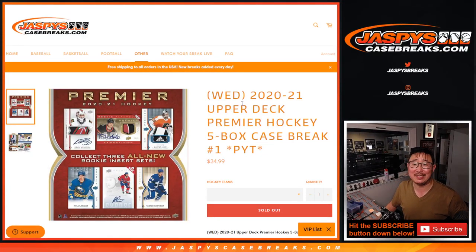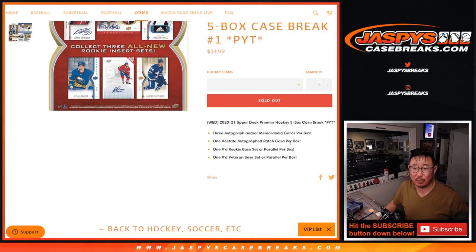Hi everybody. Happy new release Wednesday. Hump day. We got 2020-2021 Upper Deck Premier Hockey five box pick your team number one from jaskiescasebreaks.com.